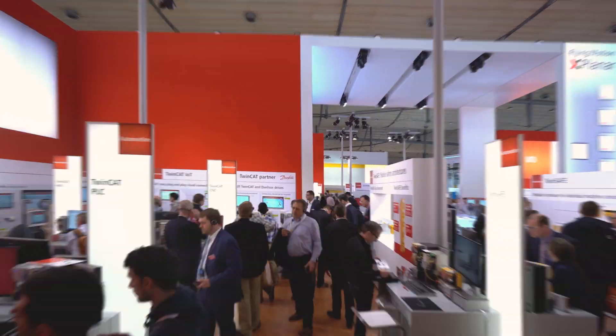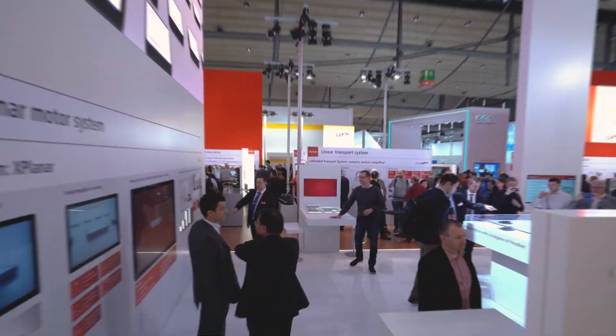Welcome to Beckhoff Trade Show TV with further product and technology highlights for the second day of Hanover Messe 2019.